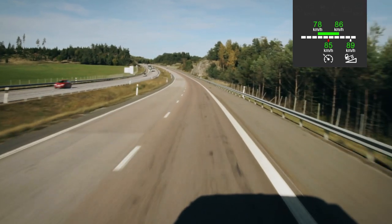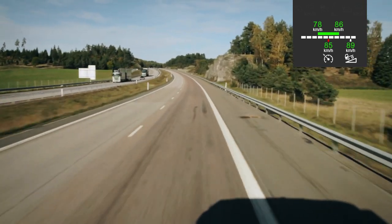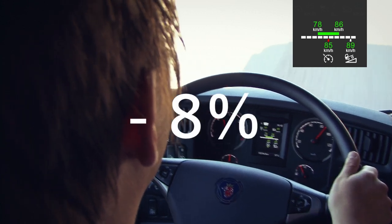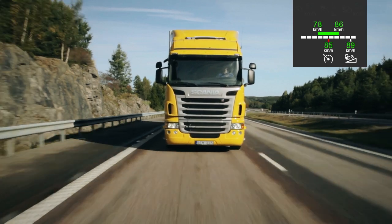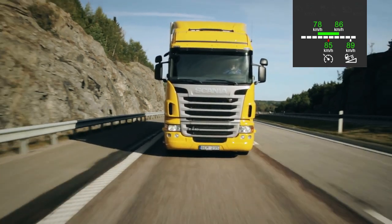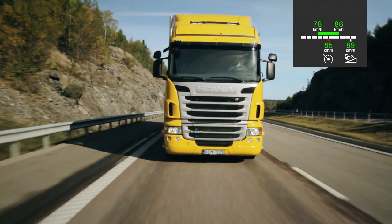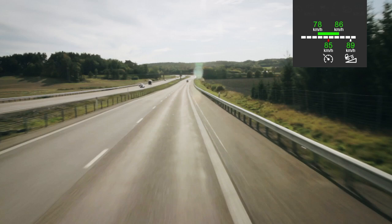The system permits an overspeed of up to 4% before a climb, and a speed reduction of up to 8%. If you cruise at 85 km/h and set the downhill speed at 89, the working range of active prediction will be between 78 and 86.